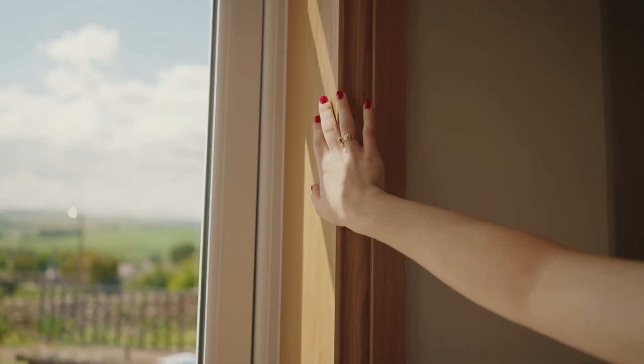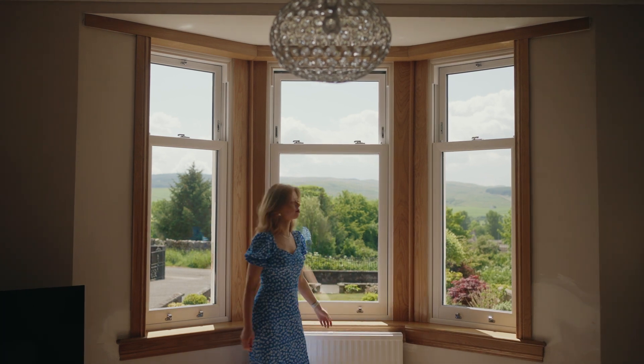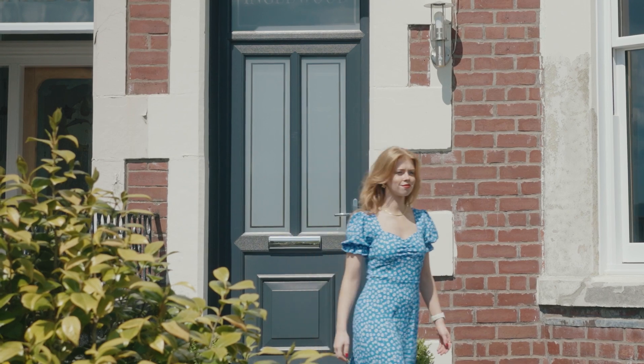From drafty and damp to fresh and warm, the difference new Lorimer windows have made to this home has left the Dunlop family feeling much happier, and warmer too. Now they feel inspired to continue with the rest of the renovation to their home.